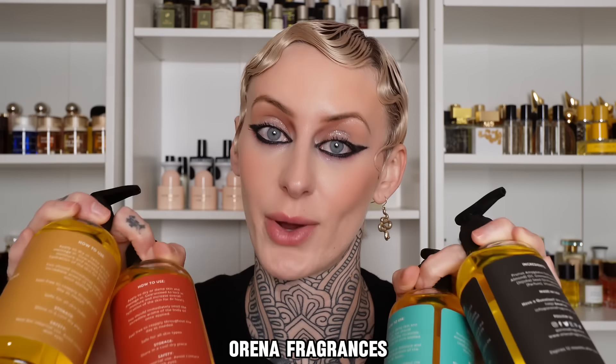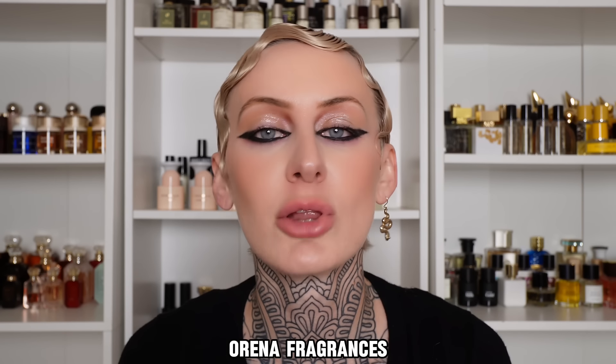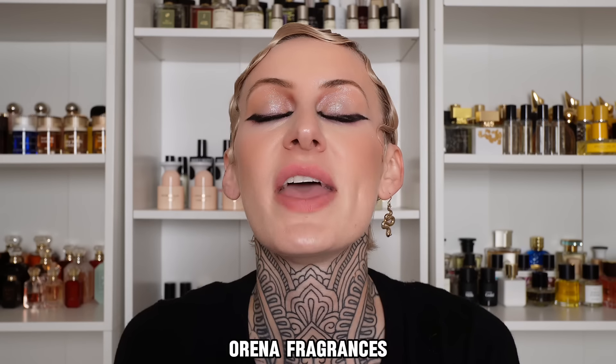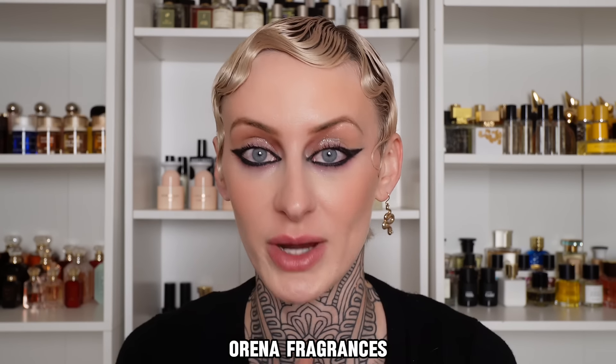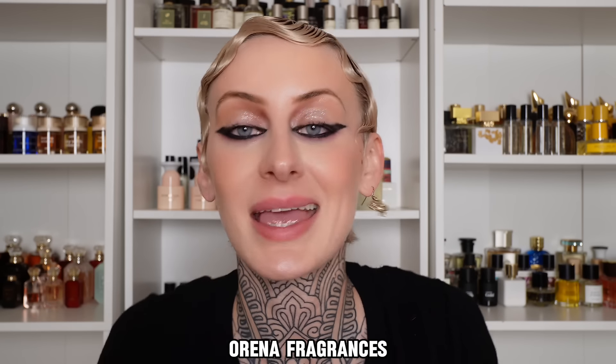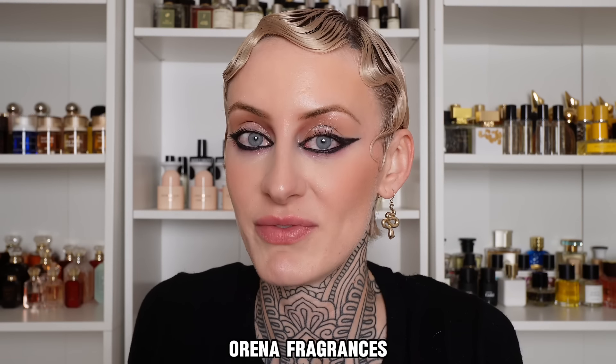Let's start today with the ones I got from Orena Fragrances. Orena is a dupe company, and they make lotions, creams, and oils — they just sent me the most humongous package of fragrances and a bunch of oils. I can't even hold them all to show you guys, so instead of going through absolutely all of them, I'm going to show you my very favorites.